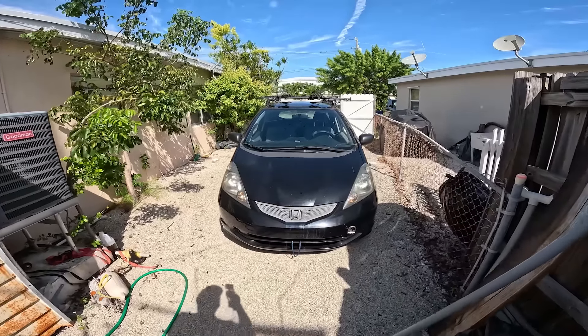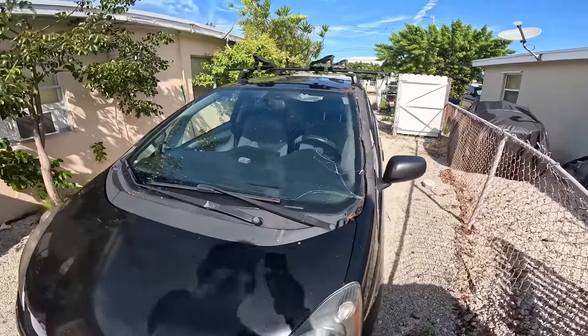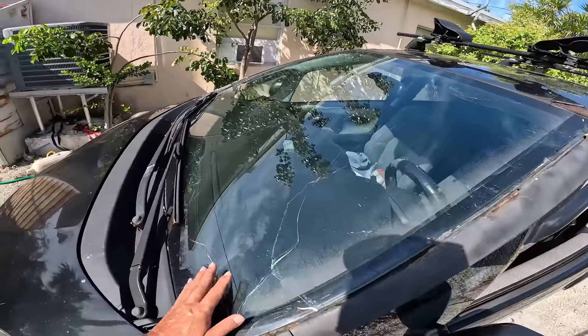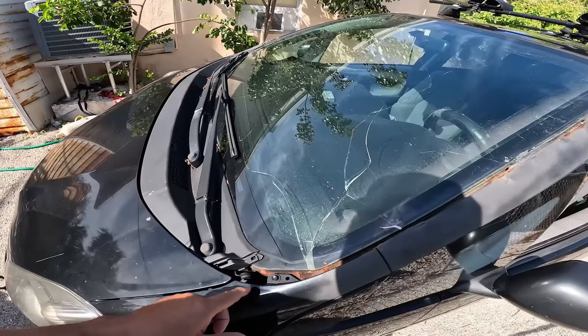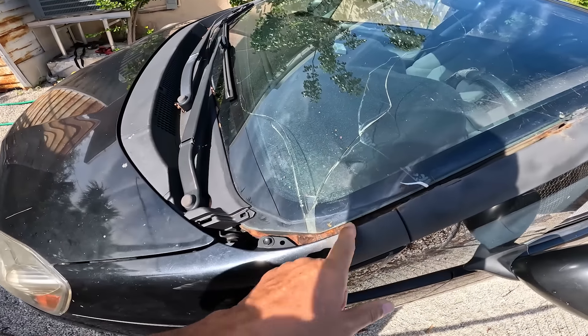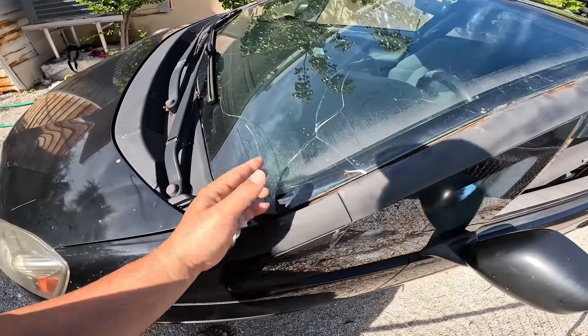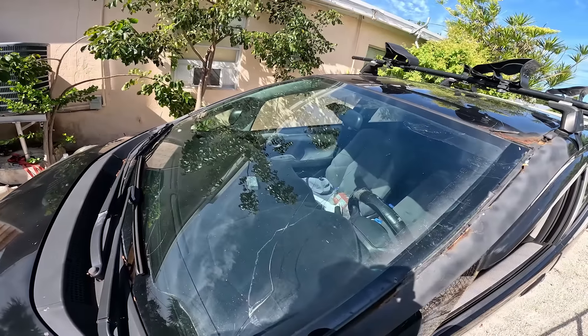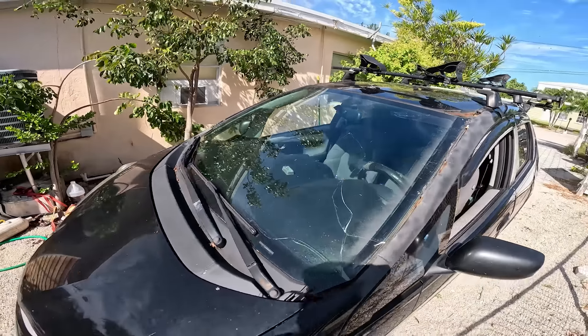Time to fix the biggest barrier to me going fishing — this windshield. It's all smashed. It looks like it started here where stuff rusted and then expanded, cracked, and then just spidered out. This has probably been cracked for about a year, but it's gotten so bad I need to replace it.